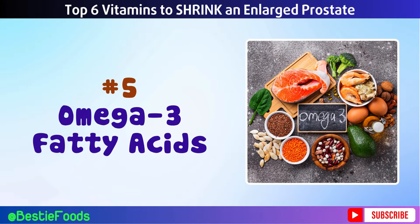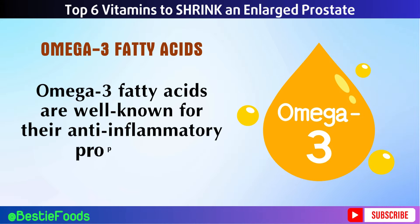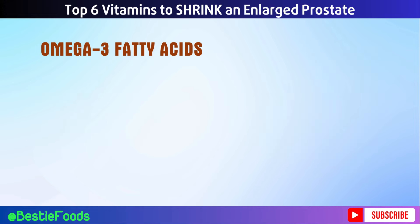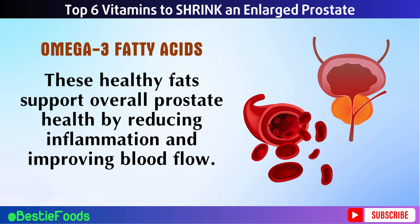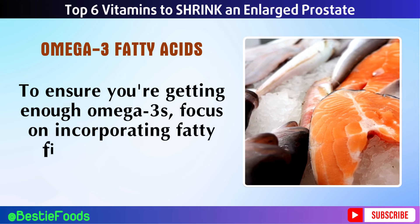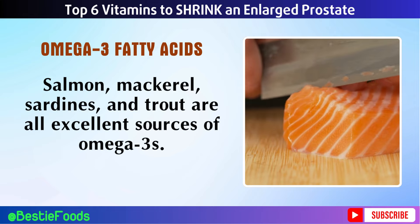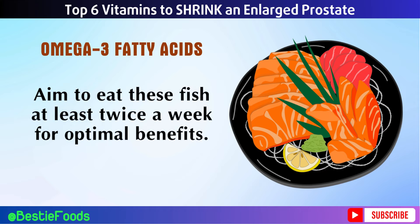Number 5: Omega-3 fatty acids. Omega-3 fatty acids are well known for their anti-inflammatory properties, which can help reduce the risk of prostate issues, including BPH. These healthy fats support overall prostate health by reducing inflammation and improving blood flow. To ensure you're getting enough omega-3s, focus on incorporating fatty fish into your diet. Salmon, mackerel, sardines, and trout are all excellent sources of omega-3s. Aim to eat these fish at least twice a week for optimal benefits.